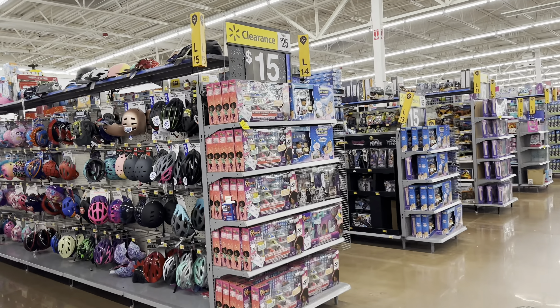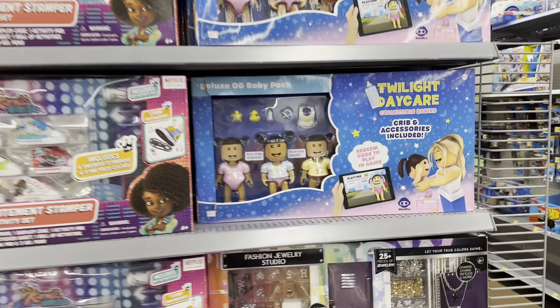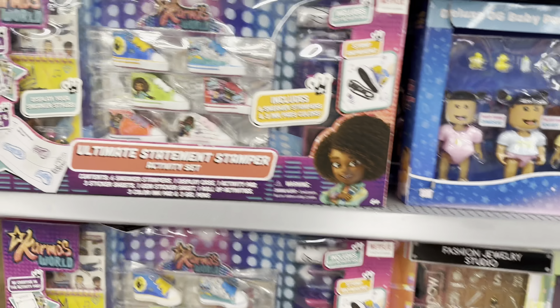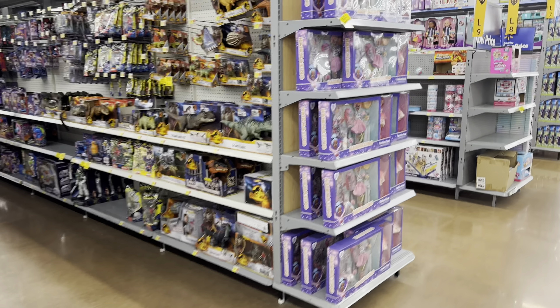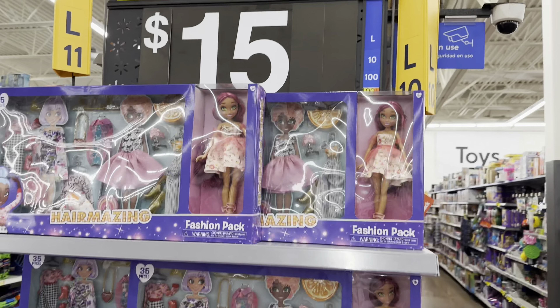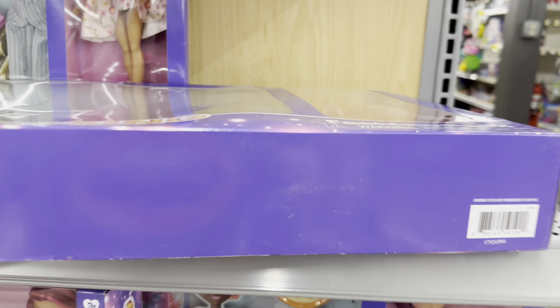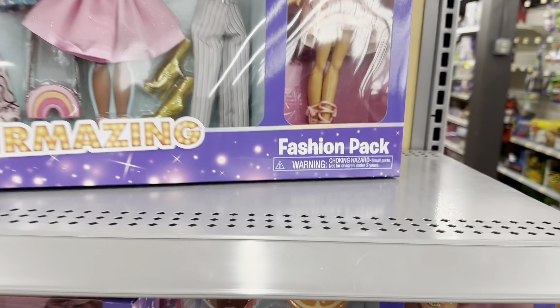In the toy aisle we got some down from $25 to $15. Twilight Daycare collectible babies, Camera's World — all $15 right now. Got some Hair Amazing, $15 down from $25. If you want the UPC, check your store — might be cheaper there.